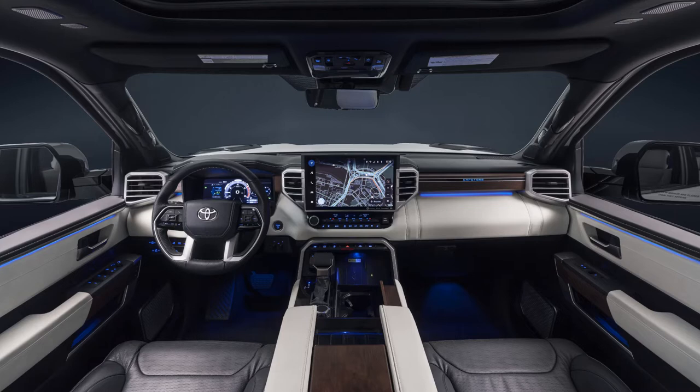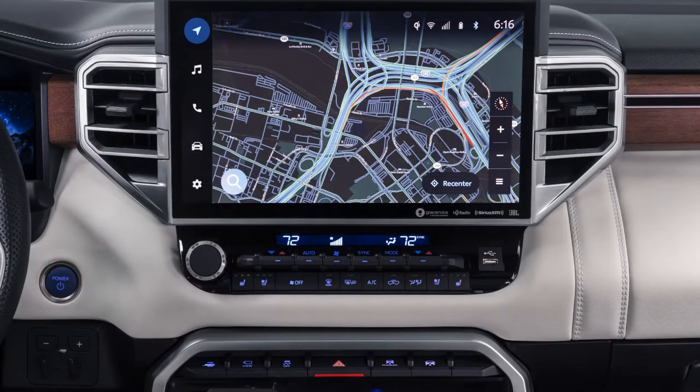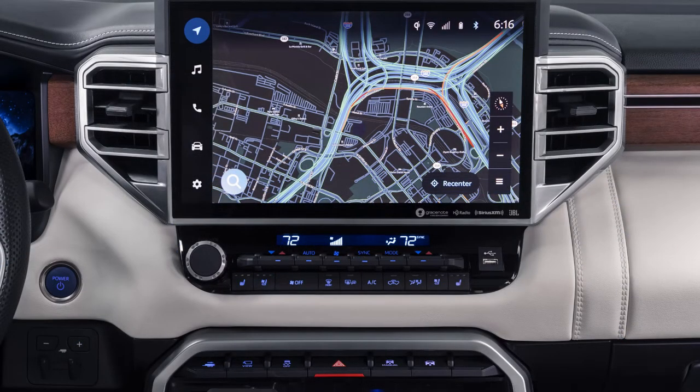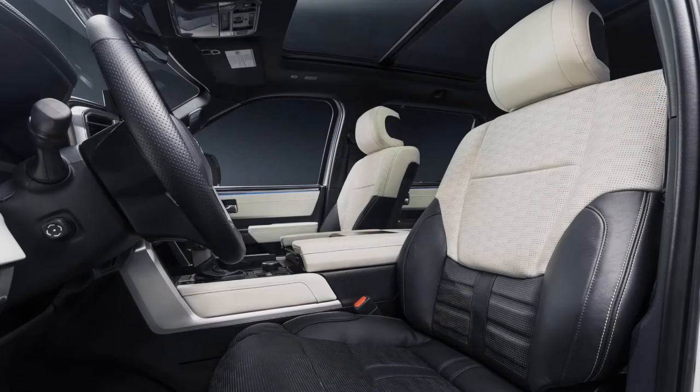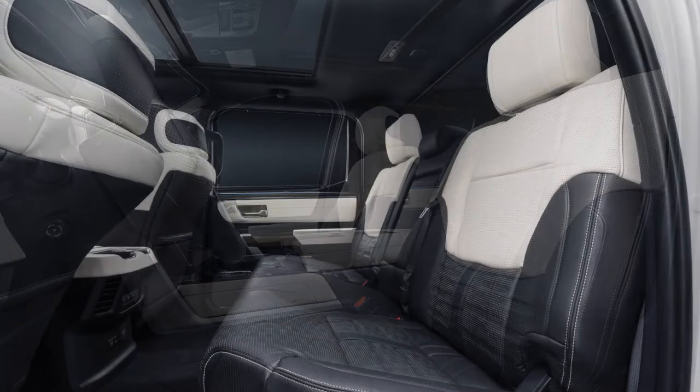The new Toyota Audio Multimedia System supports dual Bluetooth phone connections at the same time. The Wi-Fi Connect subscription provides 4G connectivity for up to five devices by converting the Tundra into an AT&T hotspot, as well as the ability to connect your separate Apple Music and Amazon Music subscriptions to the vehicle via integrated streaming. In terms of audio, Capstone provides a stunning 12-speaker JBL premium audio system for auditory delight.